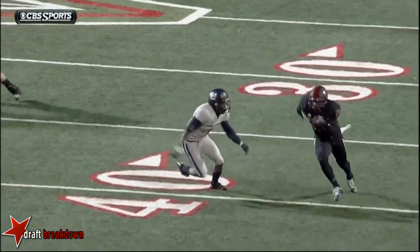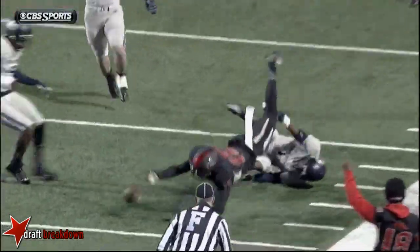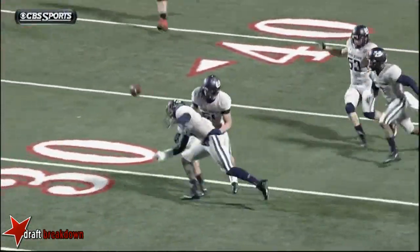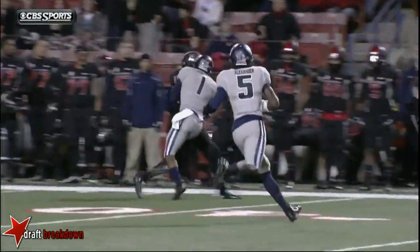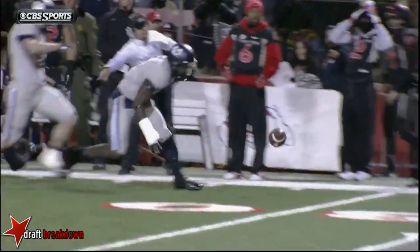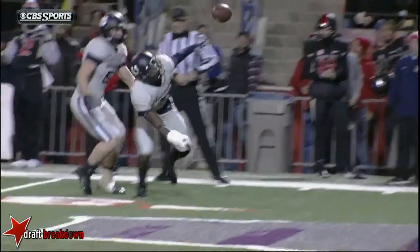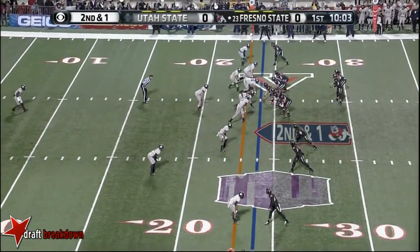The field judge leaves for his bean bag — they scooped it up. Here's another look. We talked about them needing to challenge. Great release that time by Adams. Nevin Lawson, to his credit, fighting for that football. We talked about the physical nature of this Utah State Aggie defense, and right at the first series of this game, they're trying to set the tone. That's important to give this team some of their quick game.